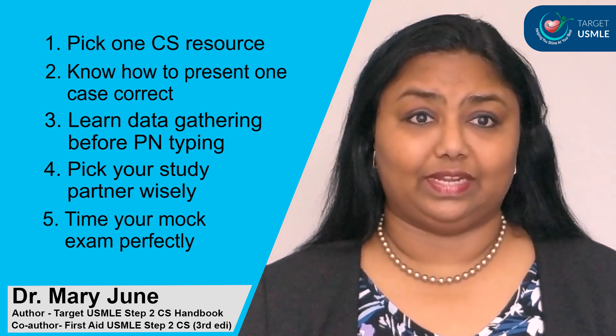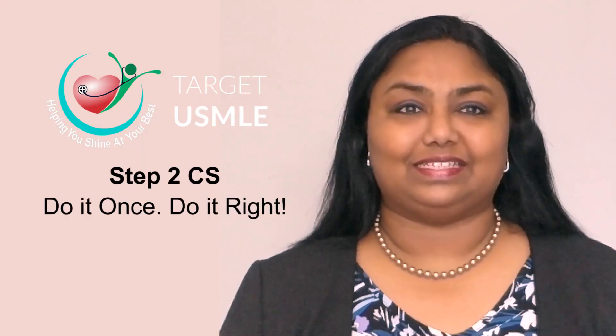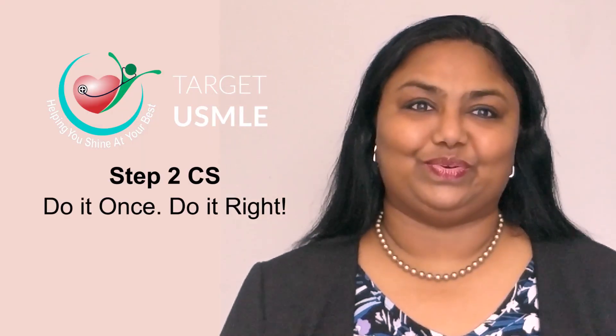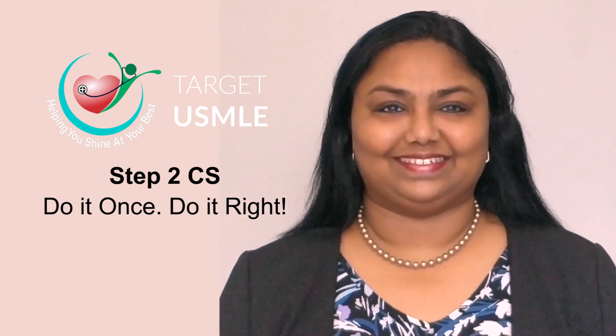You should be almost ready to take the real exam before you take the mock exam. Hope these tips helped you. Step 2 CS — do it once, do it right. Wishing you all the very best from Target SMLE. Thank you.